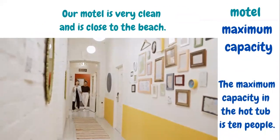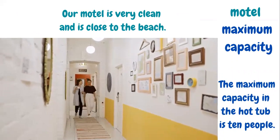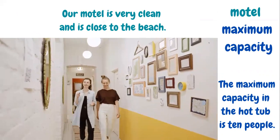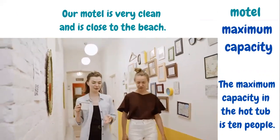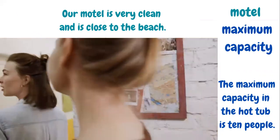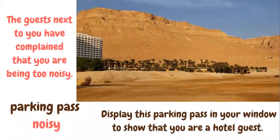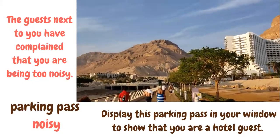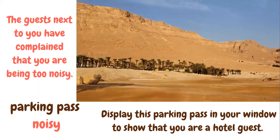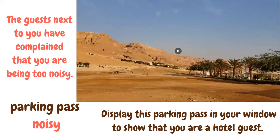Our motel is very clean and is close to the beach. Motel is a little less expensive than hotels. The maximum capacity in the hot tub is 10 people — that is the maximum number of people that can be accommodated. The guests next to you have complained that you are being too noisy. Noisy means loud. Display this parking pass in your window to show that you are a hotel guest. A parking pass is the pass for a parking area.